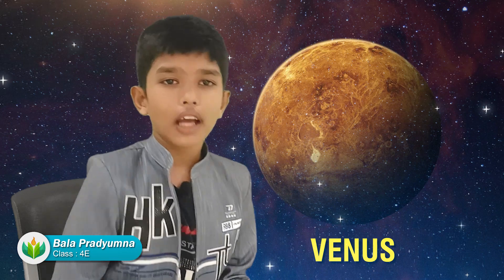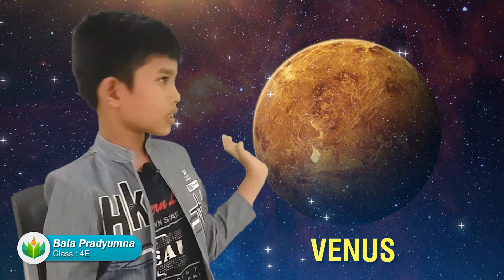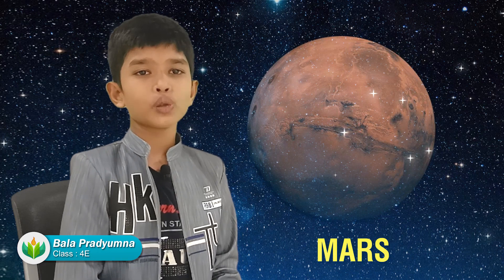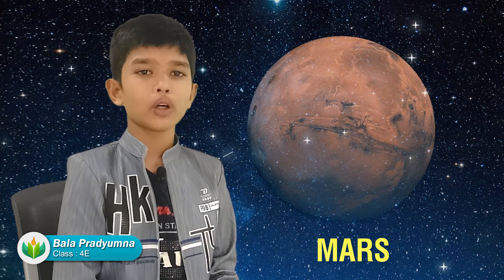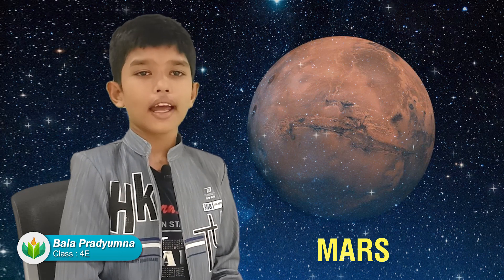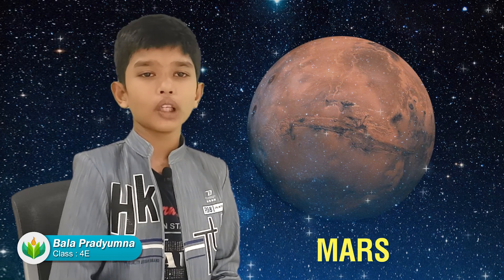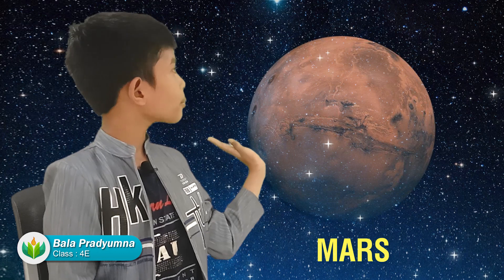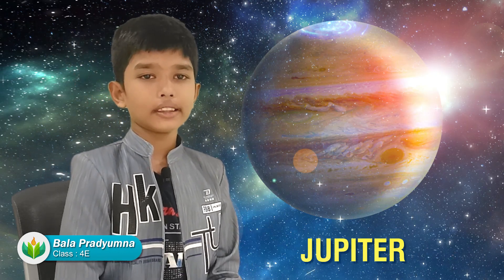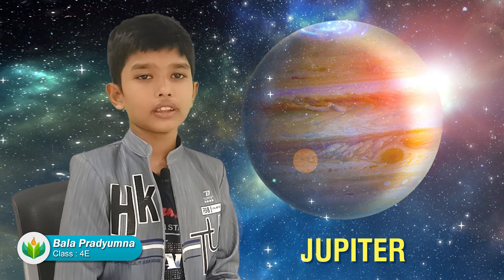Mars is also known as the red planet. It is home to one of the largest dust storms, and these dust storms can last for months and cover the whole planet.